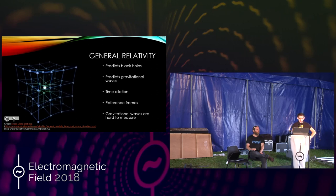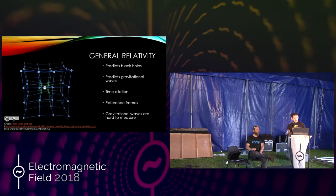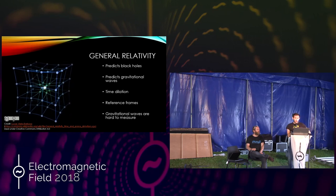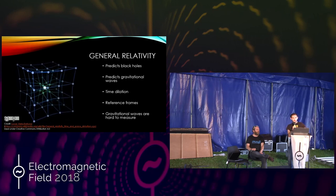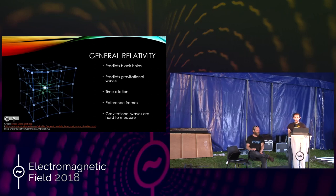We get a lot of interesting things predicted from general relativity. It predicts the existence of black holes and gravitational waves, and other things like time dilation. It also allows us to accurately predict the difference between reference frames. Without general relativity you wouldn't have a system of satellites around the Earth — global communications would not be possible without the theory of general relativity.